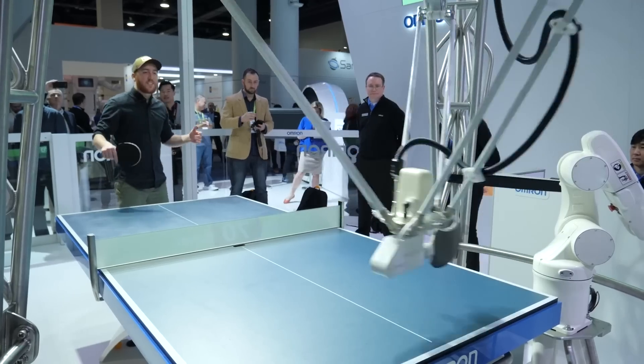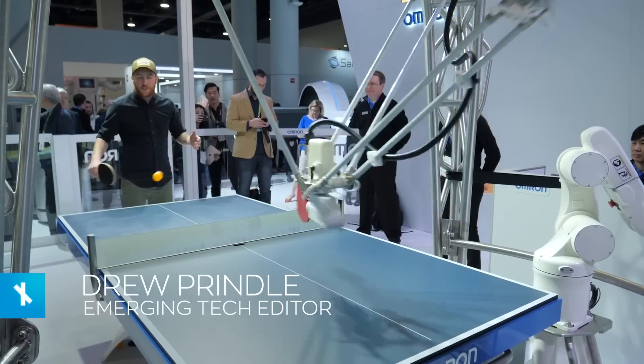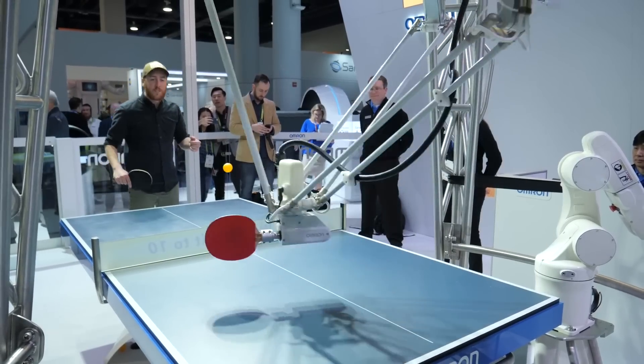Robots have always had a big presence at CES, but this year there are some of the craziest ones we've ever seen on the show floor. We thought we'd go and do a little show floor tour and check out some of the coolest ones we saw at the show.